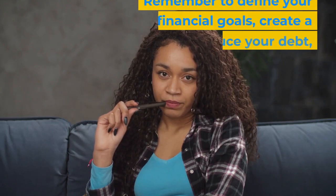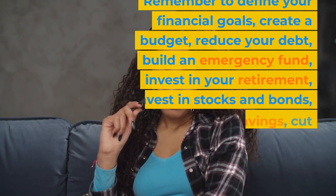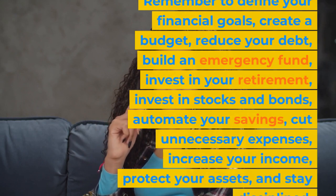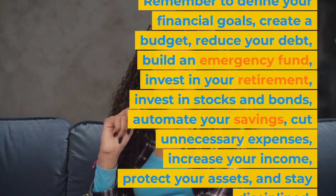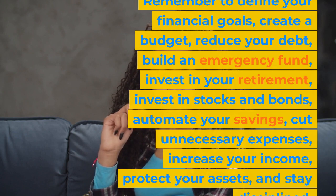Remember to define your financial goals, create a budget, reduce your debt, build an emergency fund, invest in your retirement, invest in stocks and bonds, automate your savings, cut unnecessary expenses, increase your income, protect your assets, and stay disciplined.